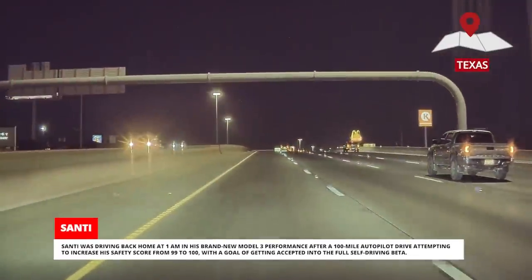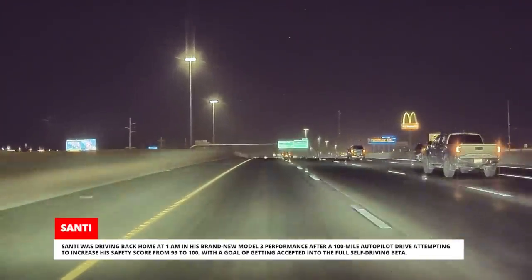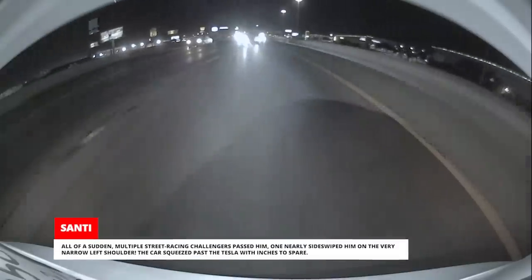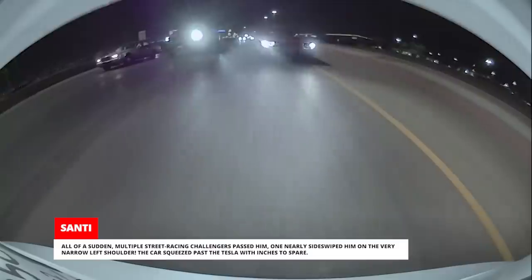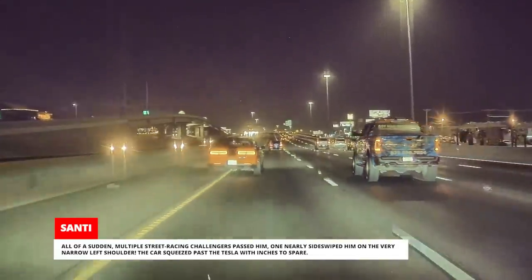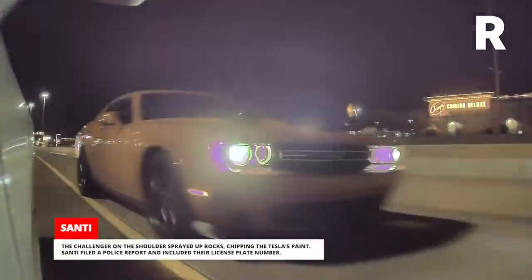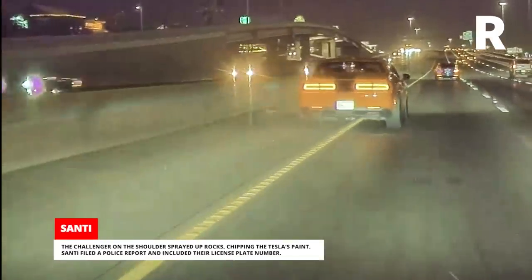Sante was driving home at 1am in his brand-new Model 3 Performance after a 100-mile Autopilot drive, attempting to increase his safety score from 99 to 100 with a goal of getting accepted into the full self-driving beta. All of a sudden, multiple street racing challengers passed him, and one nearly sideswiped him on the very narrow left shoulder. The car squeezed past the Tesla with inches to spare. Autopilot kept the car steady and sounded a warning alarm after the cars had already passed him. The challenger on the shoulder sprayed up rocks, chipping the Tesla's paint. Sante filed a police report and included their license plate number.